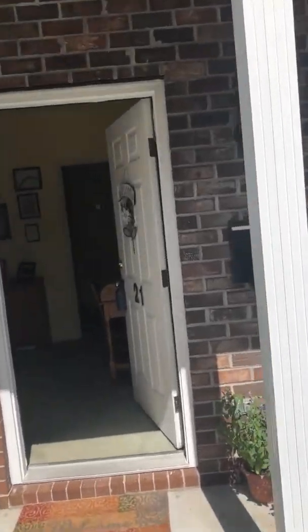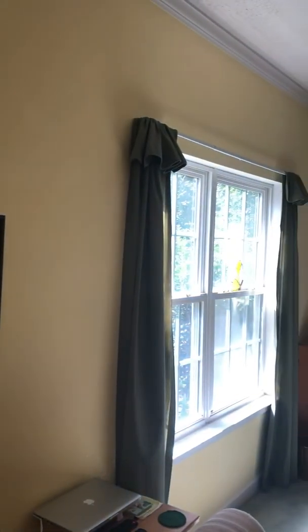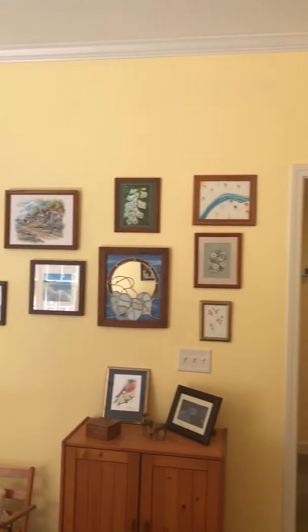We went in and turned on all the lights. It's cute. So we got carpet in the main living area. Let me see if I can zoom around. Fireplace. Show above the fireplace.